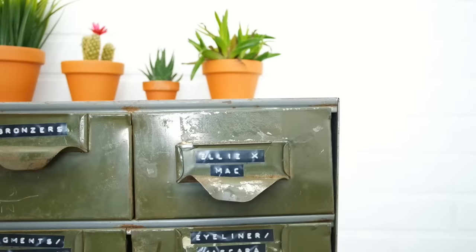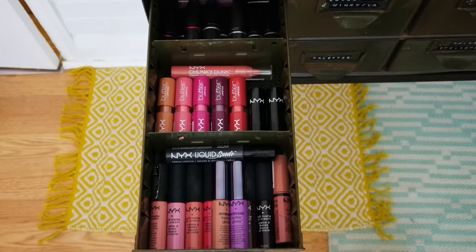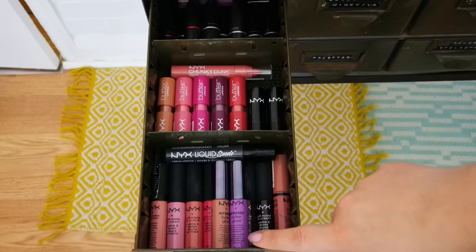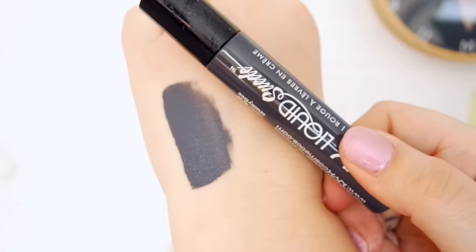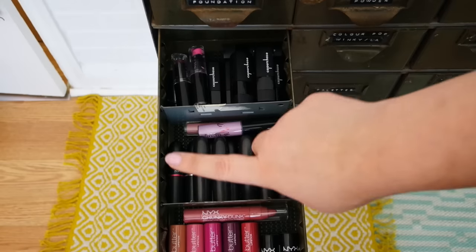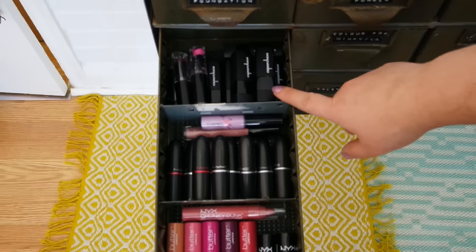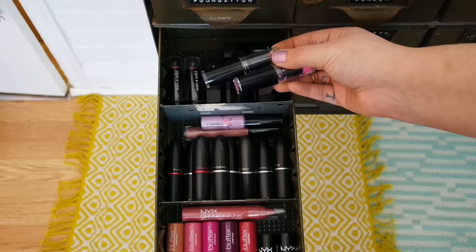This next drawer has a couple things in it — it has NYX, MAC, and Wet n Wild, so it's kind of a mix. These are all of my NYX soft matte lip creams, I also have two of the intense butter glosses, and a NYX liquid suede cream lipstick in Stone Fox. I have a bunch of the butter lipsticks. For my MAC lipsticks, Saint Germain was a really big favorite, and I also have Ruby Woo and Snob. I have a bunch of Color Chase Cosmetics lipsticks and a couple of the Wet n Wild ones too.